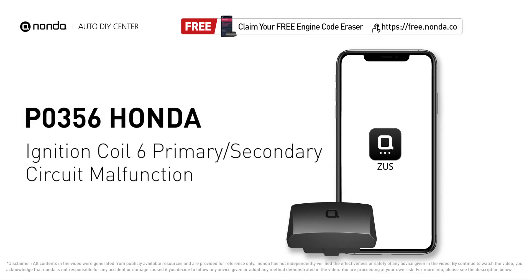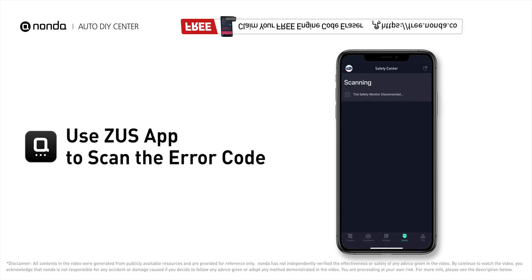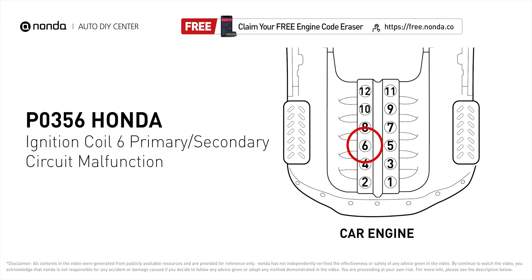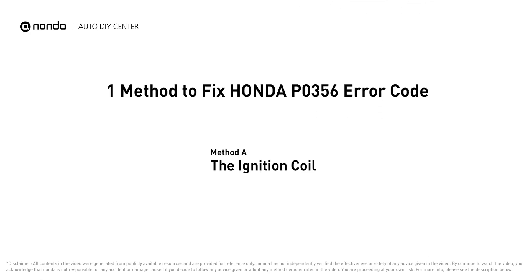This P0356 repair video is dedicated to Honda drivers. If your Honda is getting a P0356 error code, this video will show you one practical solution to fix it at home. Use the Zeus app to scan your vehicle and see the error code P0356 — it indicates that the powertrain control module has detected a malfunction in the ignition coil circuit at cylinder number six.